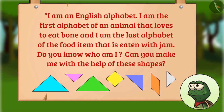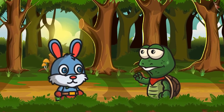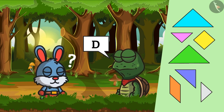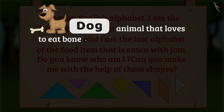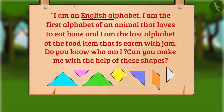Tuk-Tuk starts thinking, and after some time he says the English alphabet is D, and I can make it with the help of these shapes. Bunny gets surprised and asks how. Tuk-Tuk says: Bunny, the animal that loves to eat bone is dog, and the food item eaten with jam is bread. So the first letter of dog and the last letter of bread is D — so the English alphabet is D.